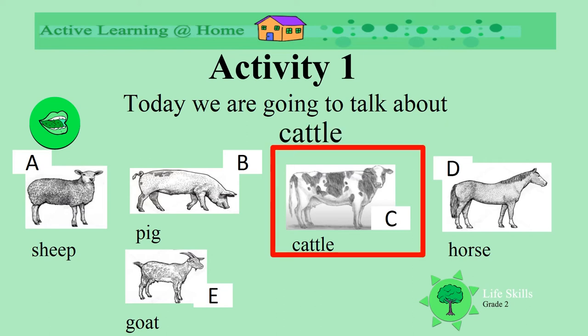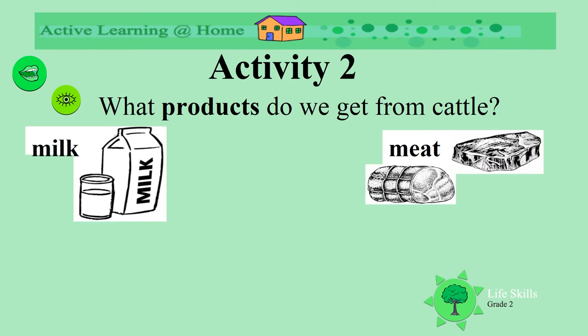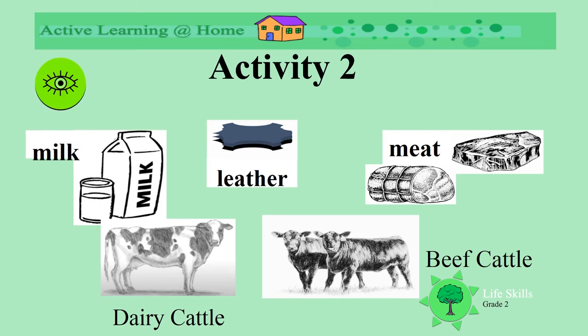Today we're going to talk about cattle. What products do we get from cattle? We get milk, and we get meat, and we also get the hide. We get milk from dairy cattle, and we get beef and meat from beef cattle. What do you prefer — meat or milk? Or maybe both?